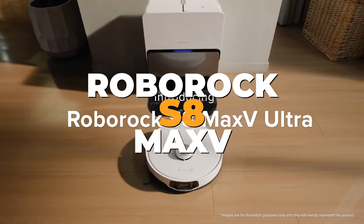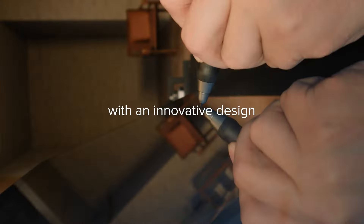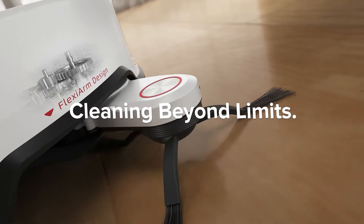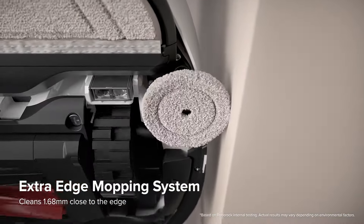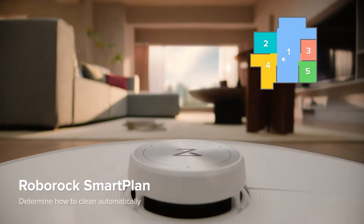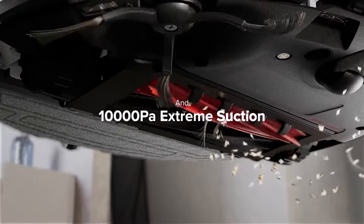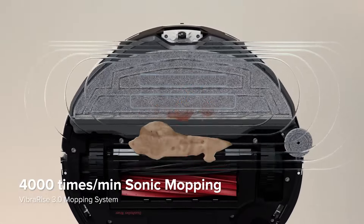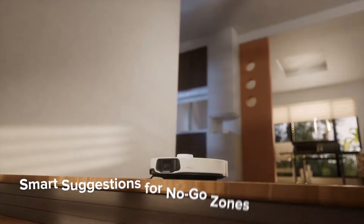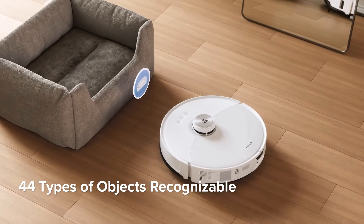Number 2: Roborock S8 Max-V Ultra. Taking the second spot on our list is the Roborock S8 Max-V Ultra, a high-performance robot vacuum and mop combo that excels in both cleaning efficiency and smart features. This model boasts a powerful 10,000 Pascal suction, ensuring that even the most stubborn dirt and debris are effectively removed from all floor types. The sonic mopping technology scrubs floors at high frequencies, ensuring that stains and spills are thoroughly cleaned. The Roborock S8 Max-V Ultra features advanced obstacle avoidance technology, which uses a combination of cameras and sensors to detect and navigate around obstacles with precision. The hot air self-drying function ensures that the mop pads are always dry and ready for the next cleaning session, preventing the growth of mold and bacteria.